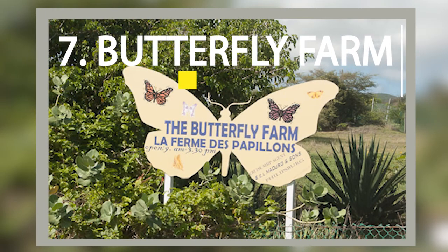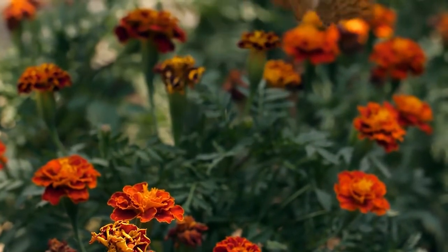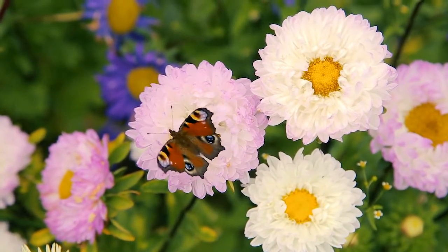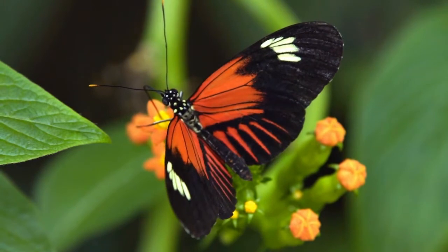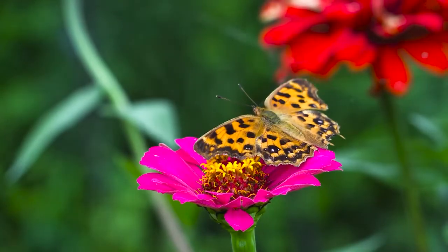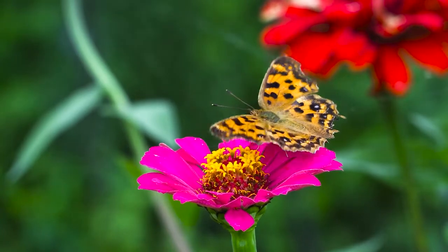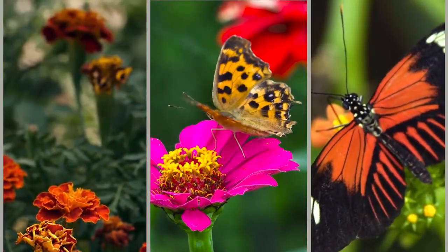Get ready to flutter your wings and embark on an adventure of mesmerizing beauty at the Butterfly Farm. Located in the heart of nature, the Butterfly Farm is a paradise for butterfly enthusiasts and nature lovers alike. As you take a leisurely stroll through the farm, you'll encounter an array of colorful and enchanting butterflies. With more than 15,000 square feet of lush tropical gardens, you'll be amazed at the sheer variety of species on display. It's a perfect way to escape everyday life and experience nature at its finest.